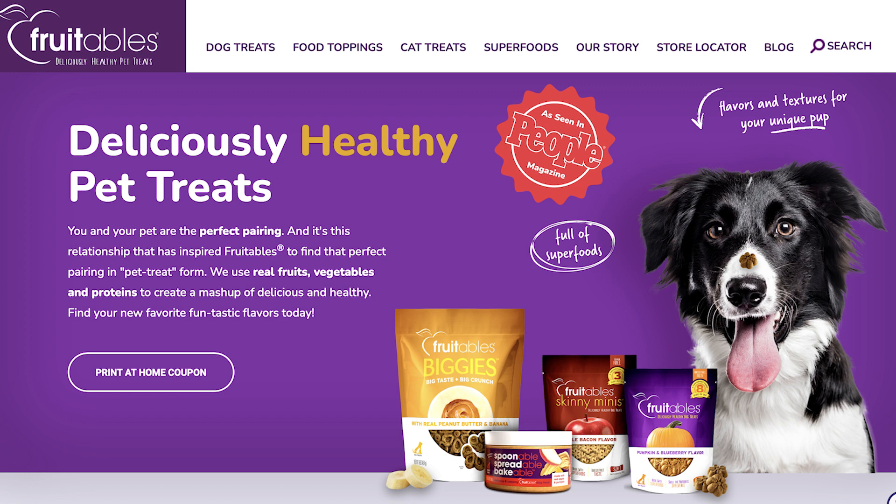The big thing for me is how do my dogs react to these treats — and I'm not talking about that they love them, but I'm talking about their digestive tract. How do they work for them? A lot of treats that I have tried cause soft stools, diarrhea, gas, and bad breath. These are great. The pumpkin here really seems to help, so they're very easy to digest.